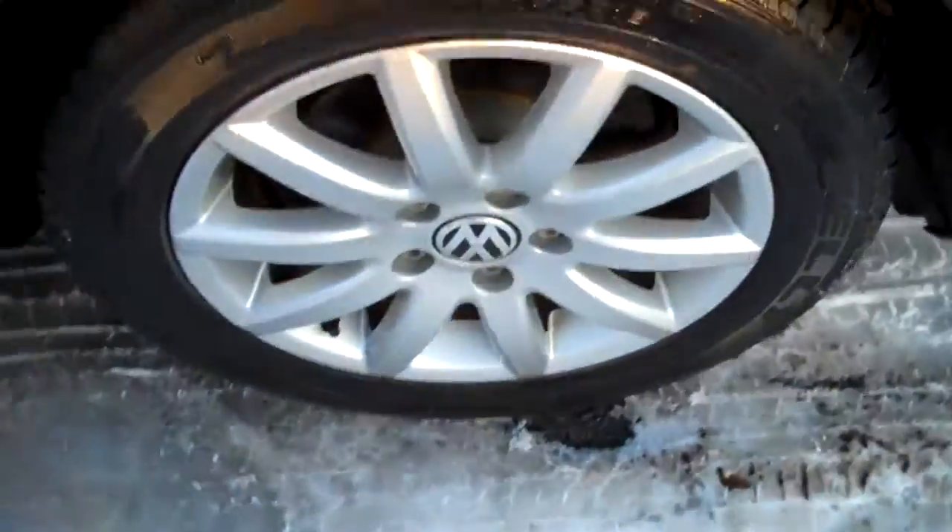Beautiful tread on these nearly new Kelly Edge tires. Here's a view from the passenger rear — nice and clean. Passenger front. I love seeing all the owner's manuals with the vehicle; certainly a sign of a responsible former owner. Nice heavy bolstering in the seat to keep you in place. Cloth seats are not too hot in the summer, not too cold in the winter.